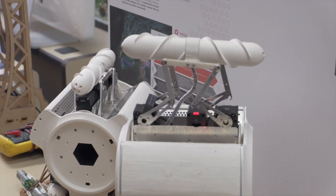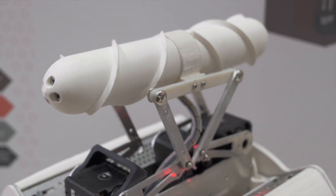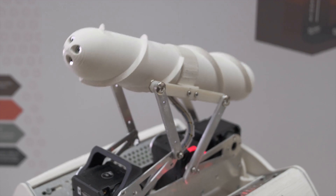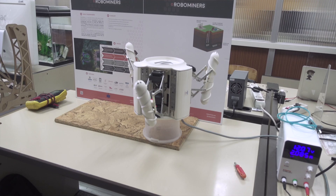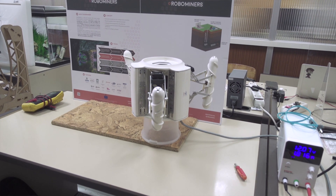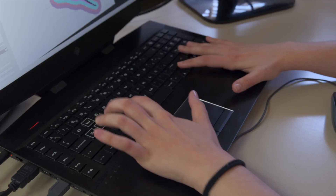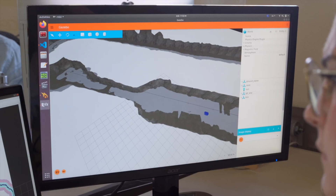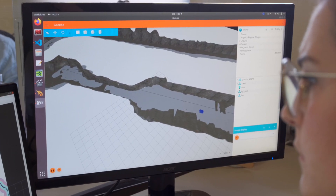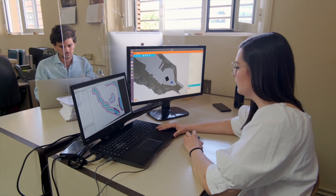This model was built to test ideas that can be used for the real-size prototype. There are many things to be learned – how to drive the screws, how modules can automatically connect, or what kind of drilling head should be used. Right next door, programmers are working on artificial intelligence-based software for autonomous navigation and situational awareness. The final robot should be able to work entirely on its own, making decisions without human supervision.